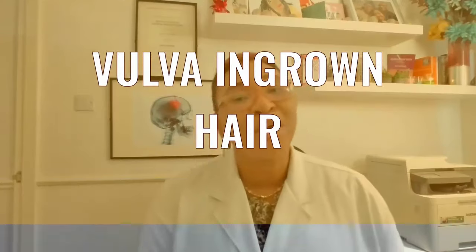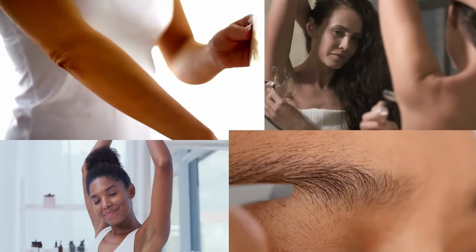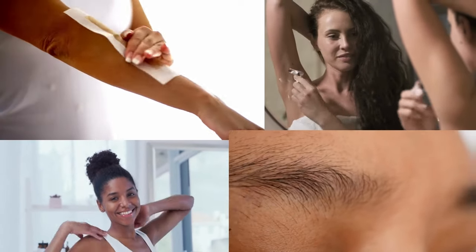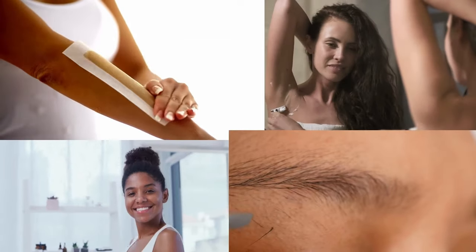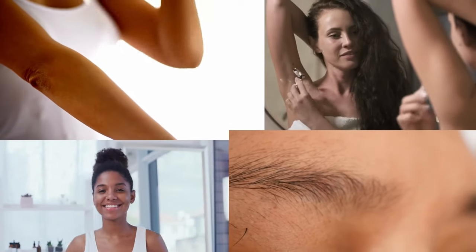And now this brings us to discussing vulva ingrown hair. Ingrown hair around the vulva or close to the vagina can appear like red, brown or purple discolored bumps on the skin. They happen because a strand of hair grows back into the skin after shaving, waxing or tweezing. They are common especially around the genitals and can be quite painful and/or itchy. We also know them as razor bumps, barber bumps or shave bumps. They appear to be more common in people whose hair is thicker, coarser or curlier, and in darker-toned and Black skin.